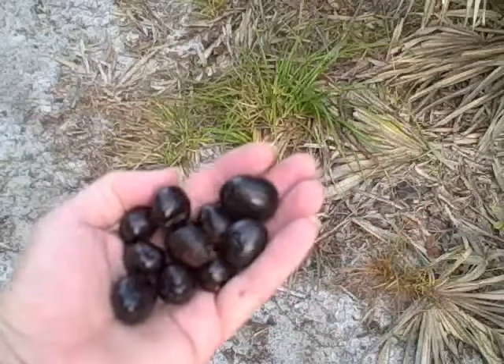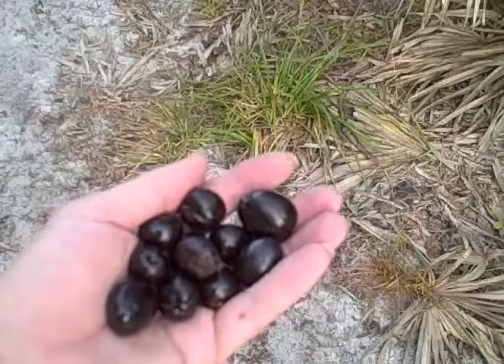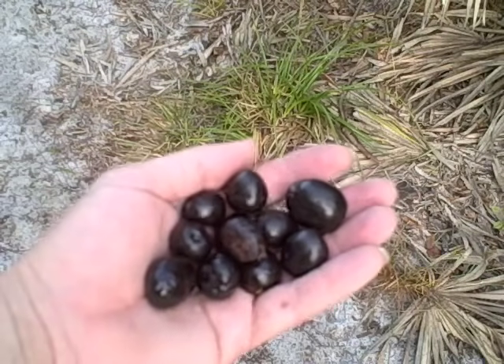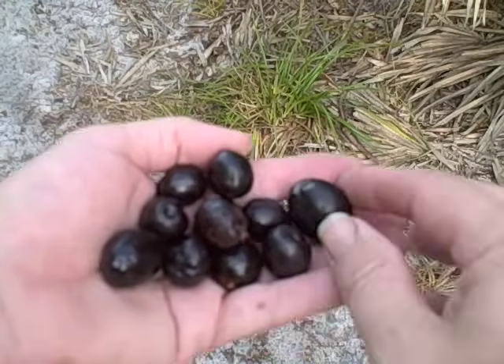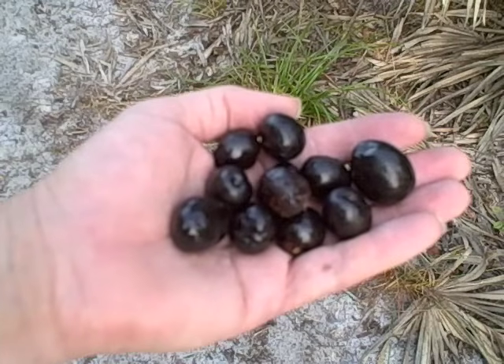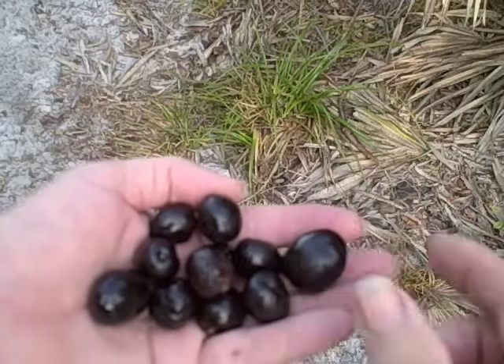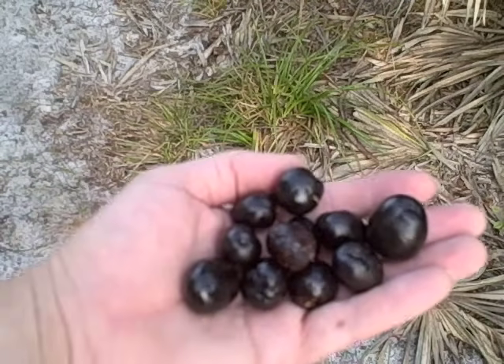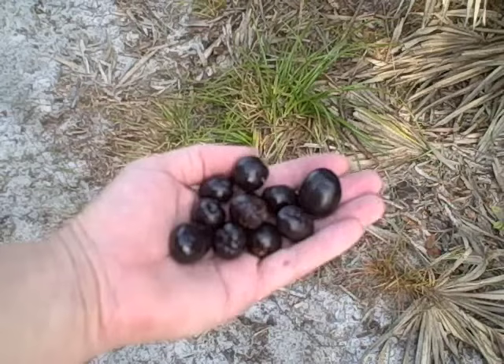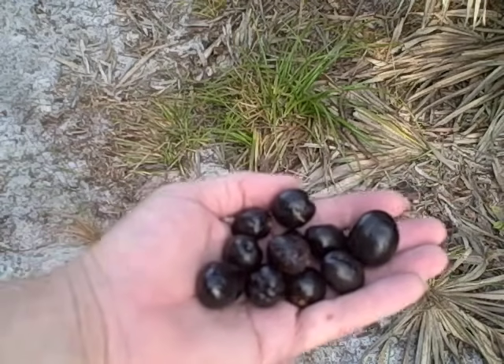These berries have become a multi-million dollar industry of late. They're dried and powdered and used to treat benign prostate problems and prevent prostate enlargement. In fact, it's a 70-million-dollar industry here in Florida, and they even had to pass a law to keep people from going on private property and stealing them. If you do take saw palmetto berries for prostate problems, be aware that they can skew your PSA test, making things appear better than they are — so tell your doctor.